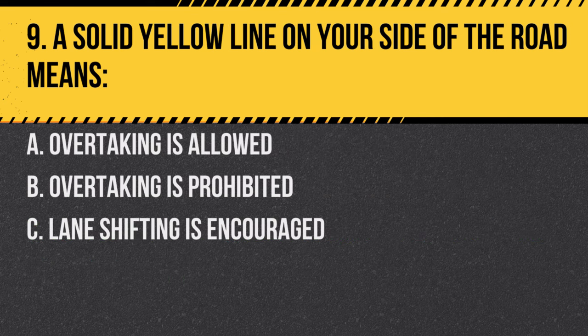Question 9. A solid yellow line on your side of the road means: A. Overtaking is allowed. B. Overtaking is prohibited. C. Lane shifting is encouraged. Answer: B. Overtaking is prohibited. A solid yellow line means no passing.